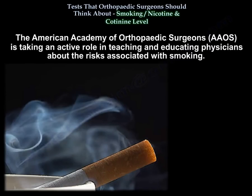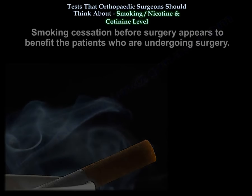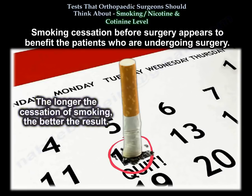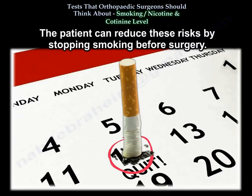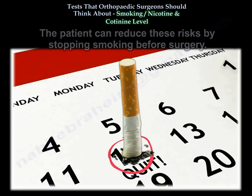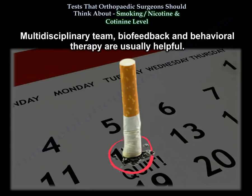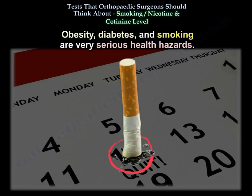The American Academy of Orthopedic Surgeons is taking an active role in teaching and educating physicians about the risks of smoking. Smoking cessation before surgery appears to benefit patients undergoing surgery — the longer the cessation, the better the result. The physician should engage with the patient and provide educational material. Multi-disciplinary team approaches, biofeedback, and behavioral therapy are usually helpful. Obesity, diabetes, and smoking are very serious health hazards.